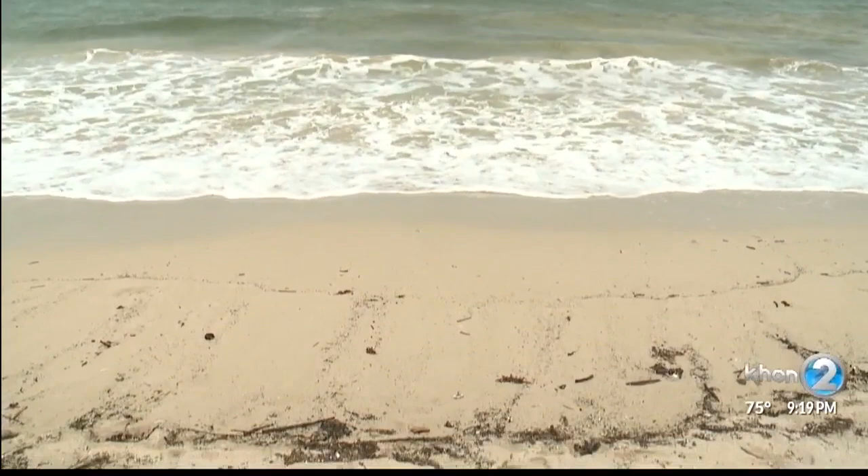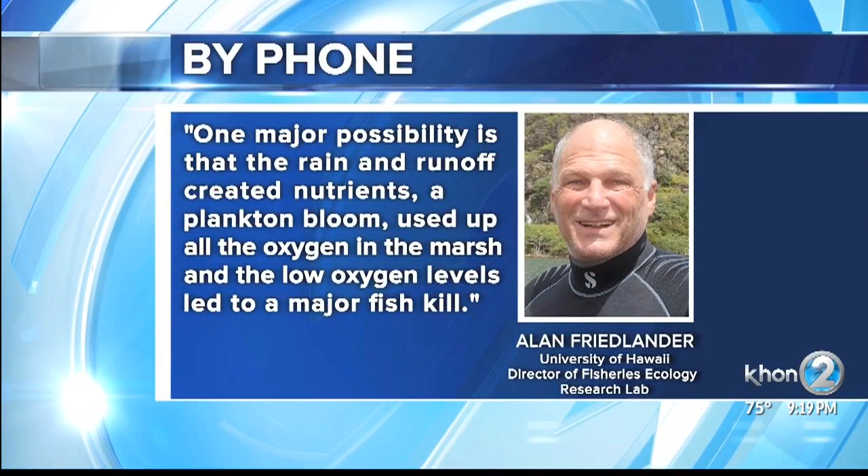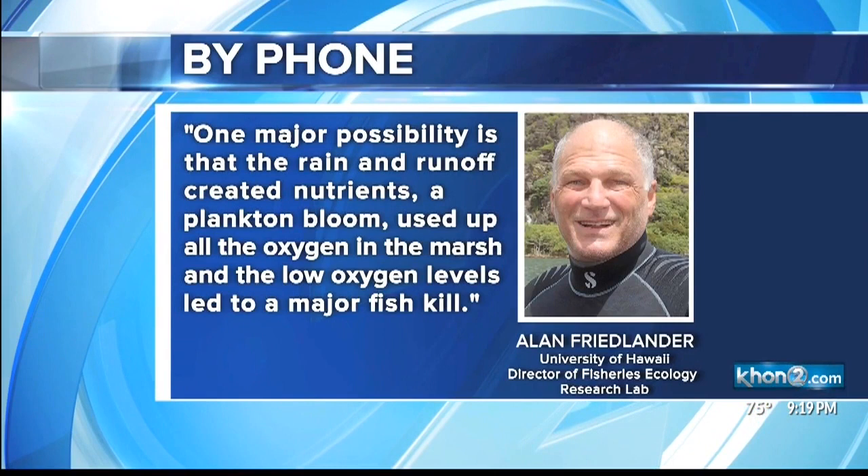It's possible the stream runoff from the storm caused the fish to die. One major possibility is that all the rain and runoff created nutrients, a plankton bloom, that used up all the oxygen in the marsh, and the low oxygen levels led to a major fish kill.